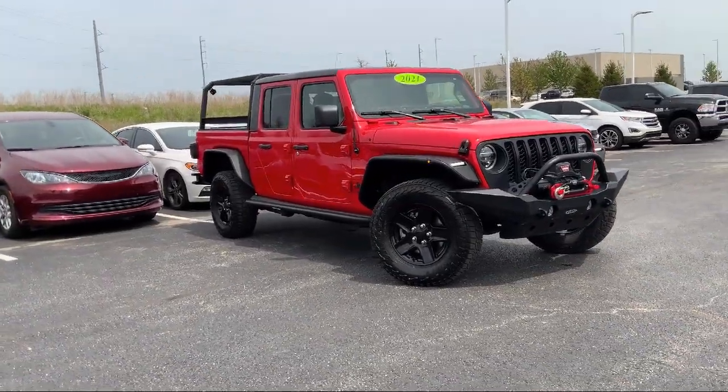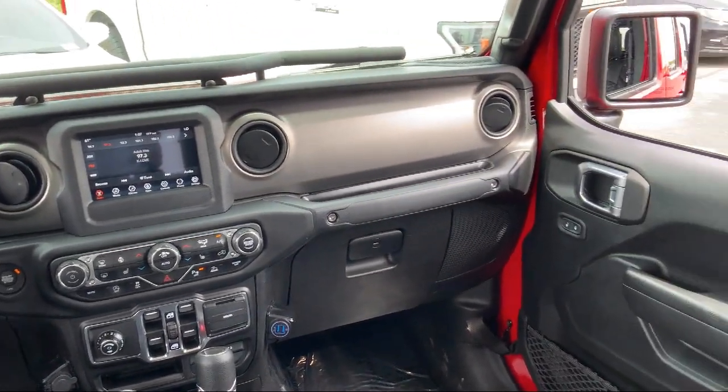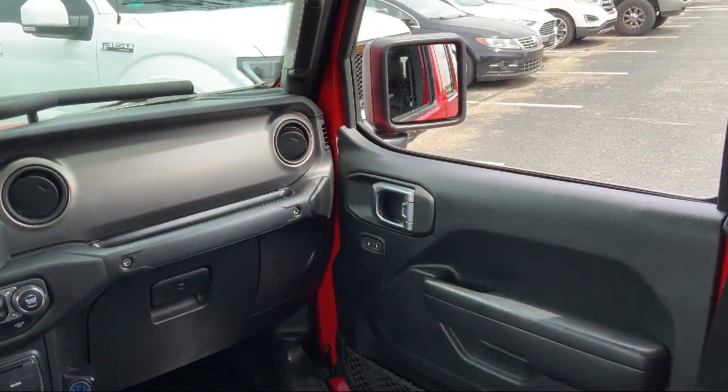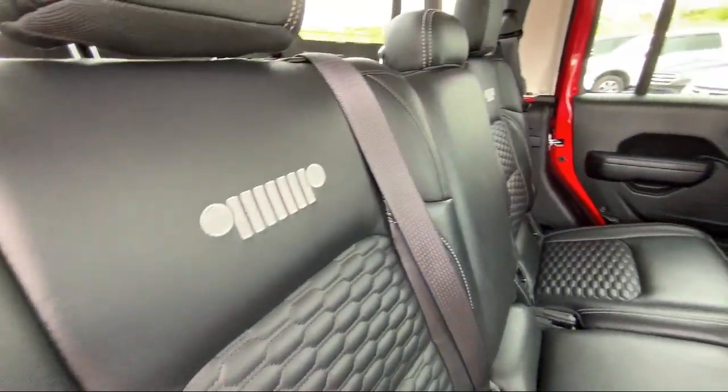Technology Group, Park View Rear Backup Camera, Popular Equipment Package, Keyless Entry, Android Auto, Bopar Cold Air Intake System, and has less than 45,000 miles on the odometer.